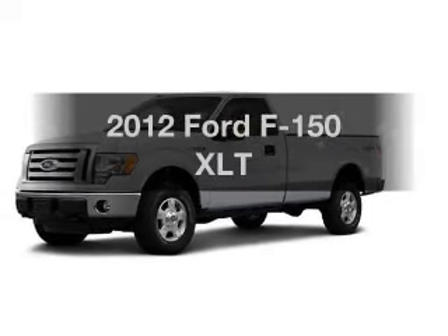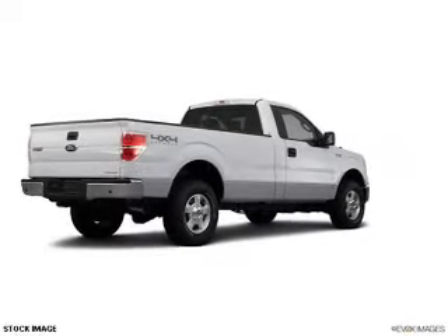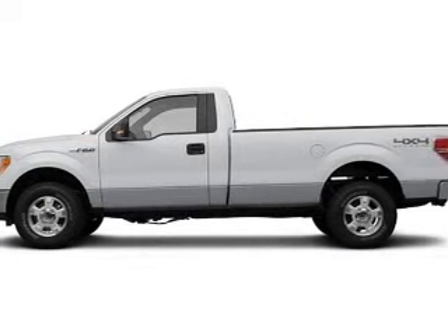Check out this 2012 Ford F-150. This is the set of wheels you've been looking for, with a powerful 8-cylinder engine. The powertrain includes 4-wheel drive, driven by a 6-speed automatic transmission.